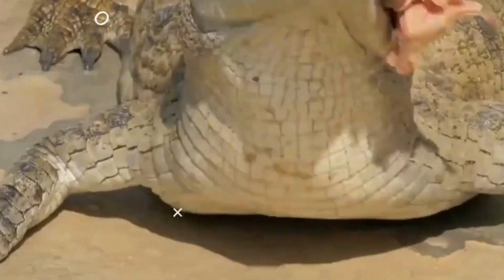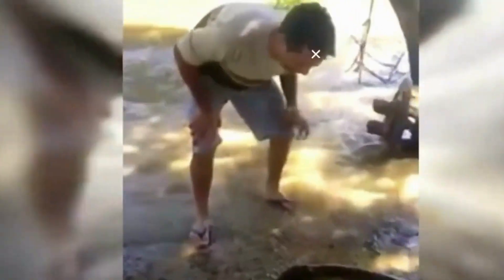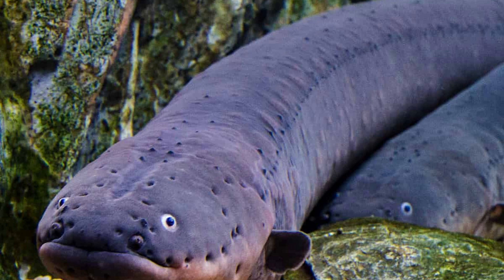Electric eels use their electric organs to generate electrical shocks for various purposes. They primarily use these shocks for hunting, navigation and communication. They can deliver electric shocks of varying strengths, with some reaching up to 600 volts.